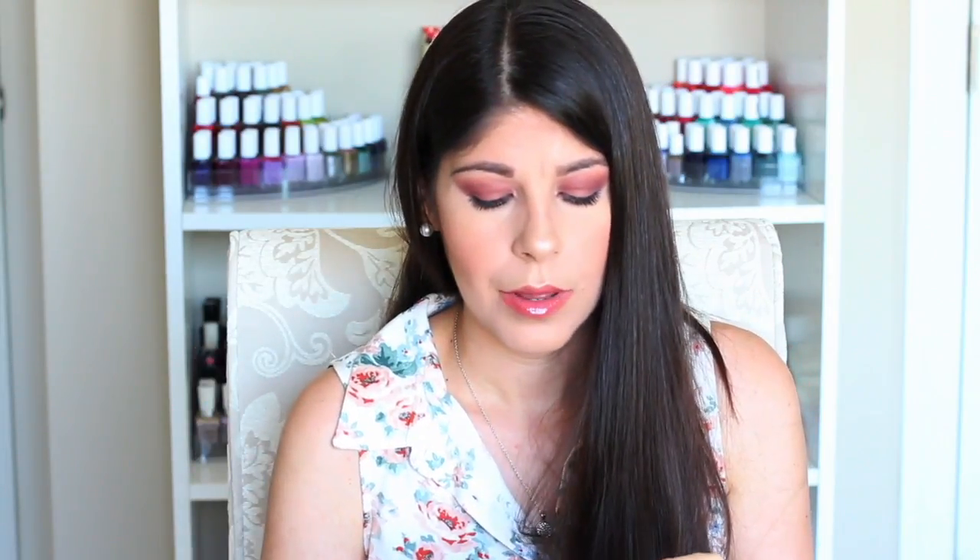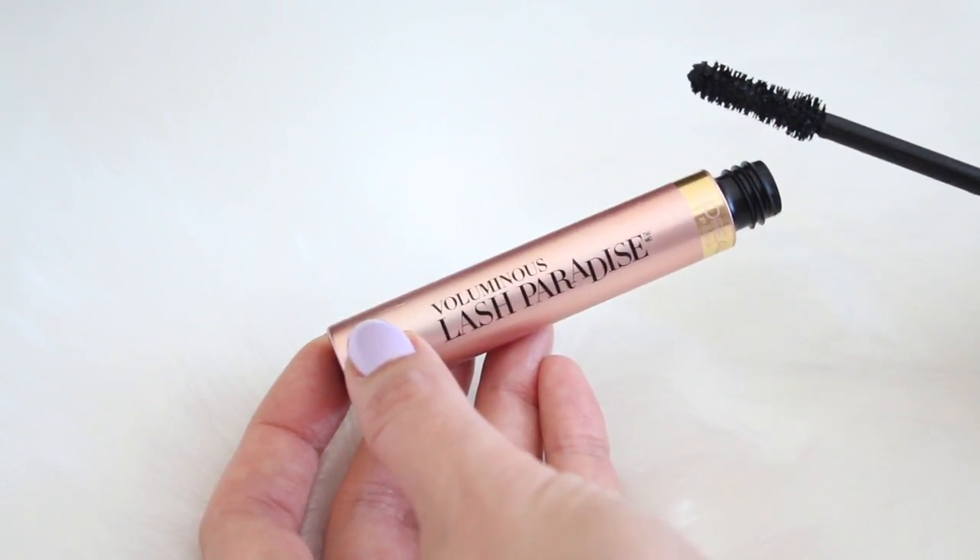This next one is the Voluminous Lash Paradise from L'Oreal. It holds a curl, fans out your lashes, thickens them, gives them drama and length — everything you're looking for. The packaging looks like Too Faced Better Than Sex, and the wand has that nice hourglass pinched look to it. It does a great job applying mascara to both upper and lower lashes. It washes off really easily and holds a curl a lot longer than many other drugstore mascaras I've tried.